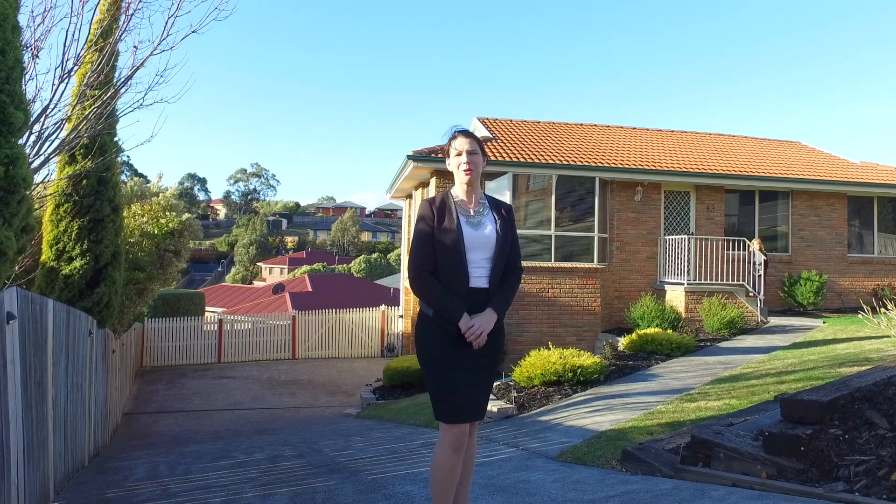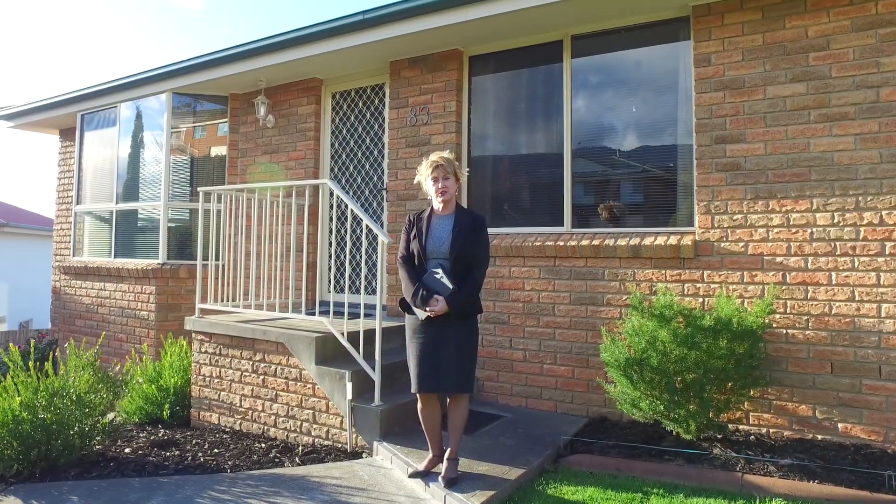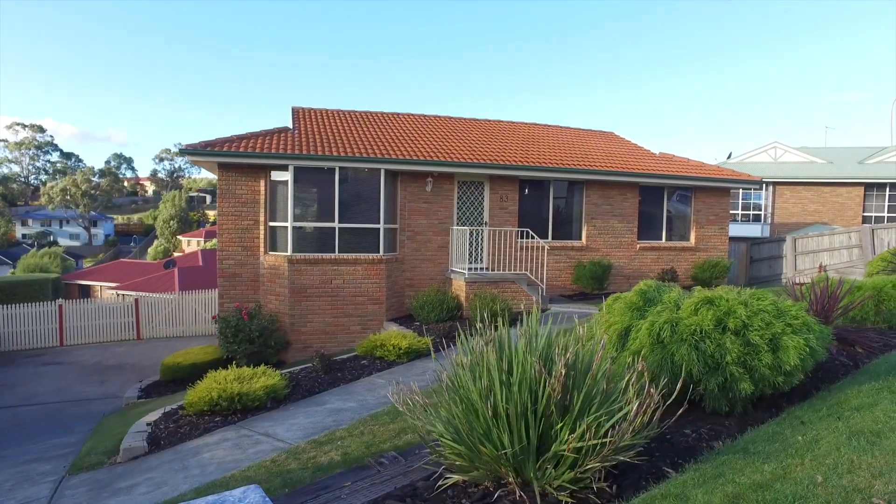Today we're in the popular suburb of Austin's Ferry to show you this immaculate home. Ideal for the first home buyer, this property provides an opportunity to gain a foothold in the Hobart housing market.